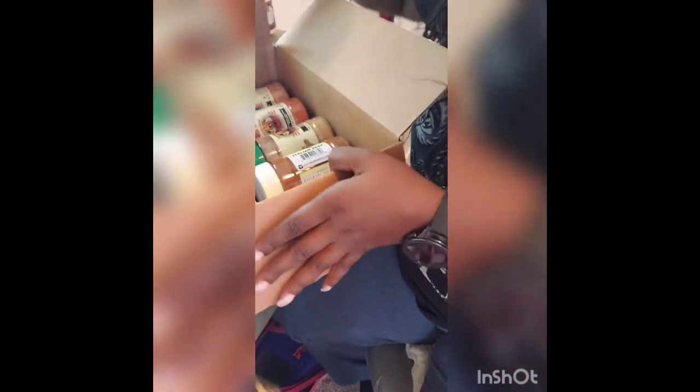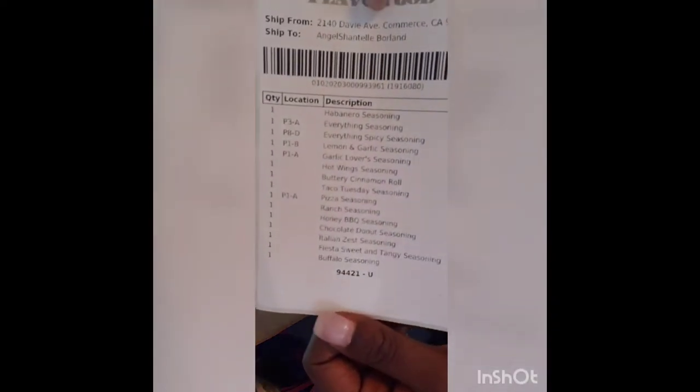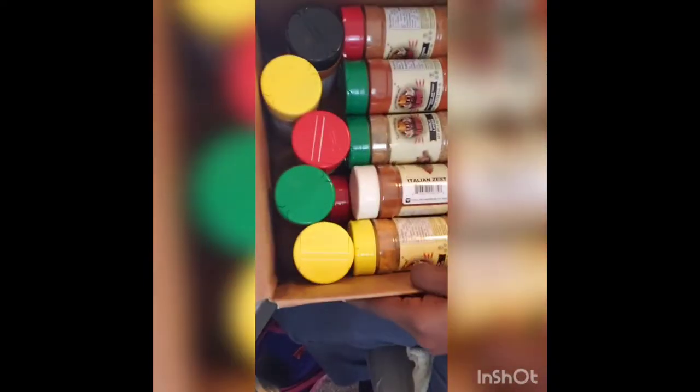Let's open it together. So I got the $80-something bundle pack, and I got this because it was on sale — I think it was President's Day. But yeah, these are all the ones I got. Super excited. Finally.